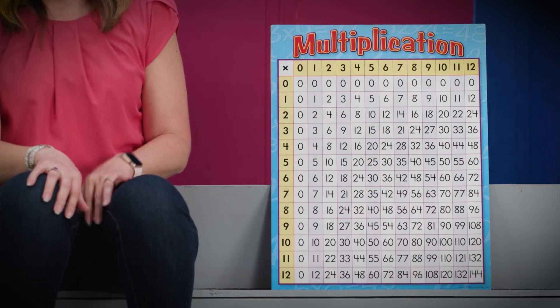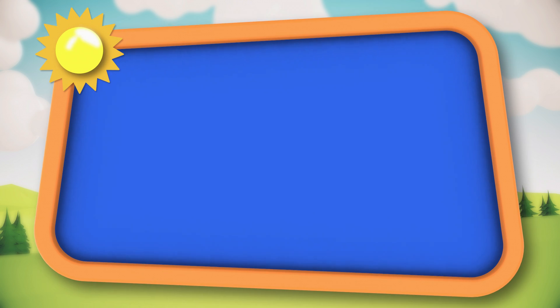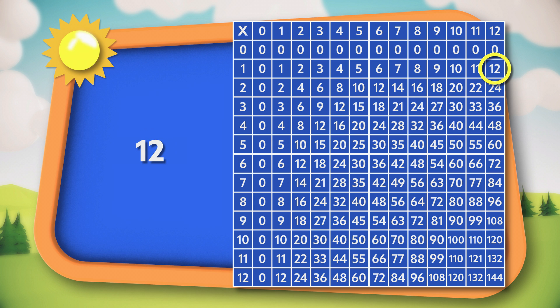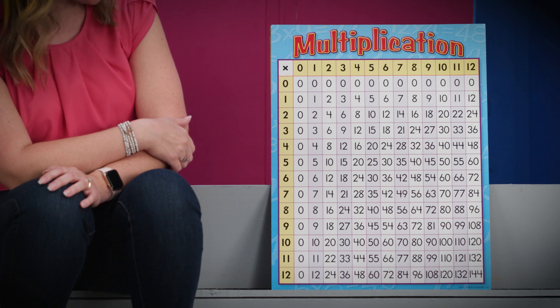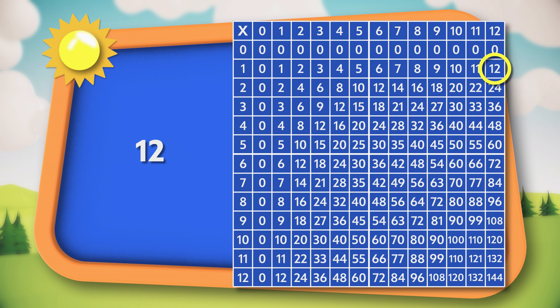Let's look over here at our multiplication chart for an example. Let's say that you're asked to factor the number 12. One strategy is to look at your multiplication chart and see what numbers could have been multiplied together to get 12. Let's look together and see. We know the obvious answer — one times 12 gives us 12.